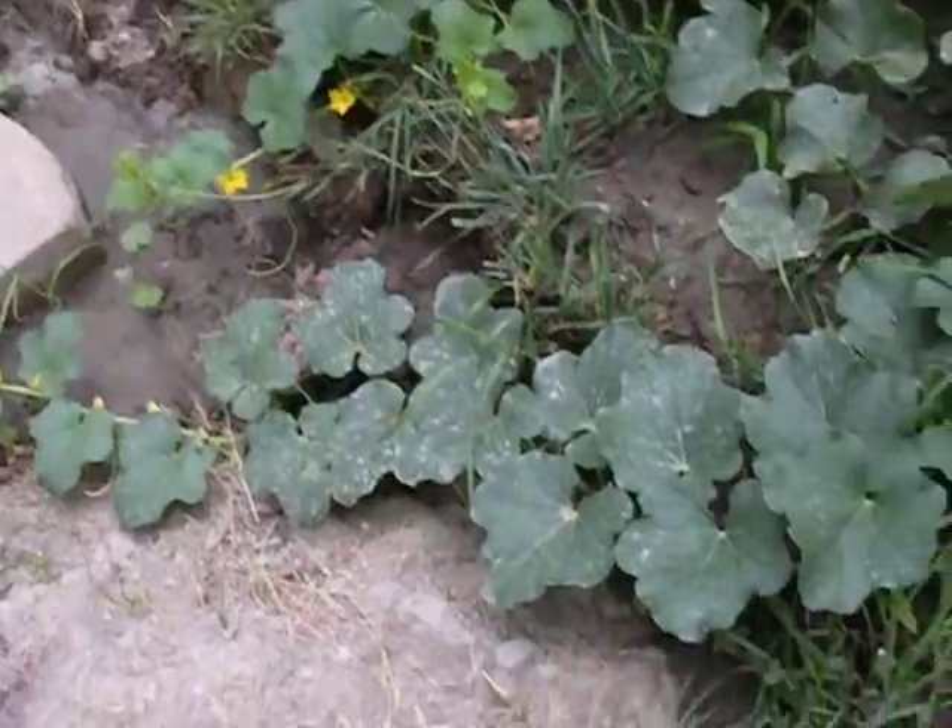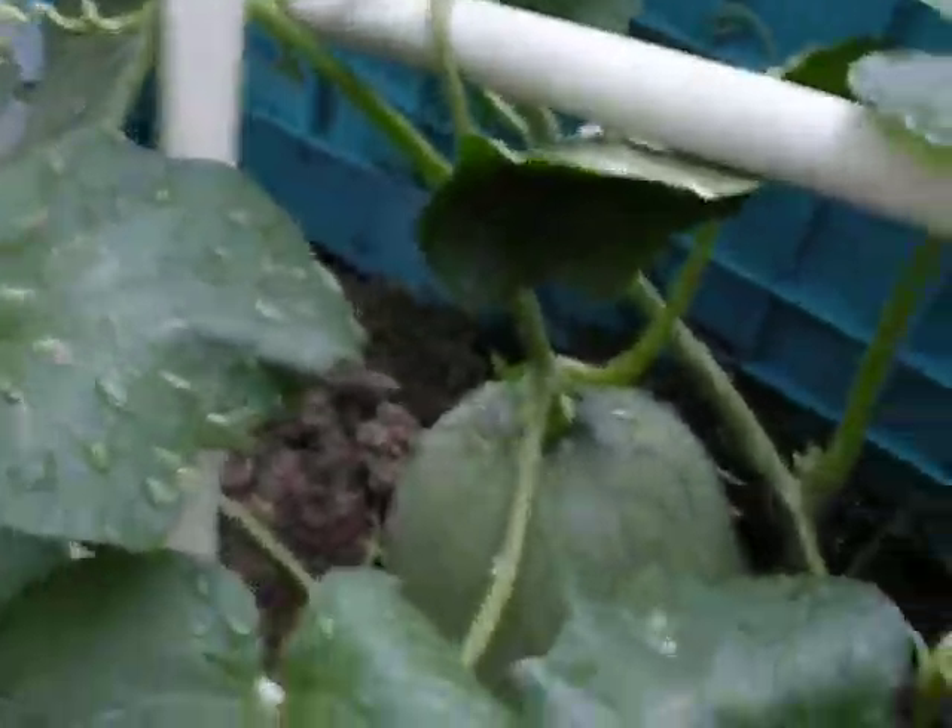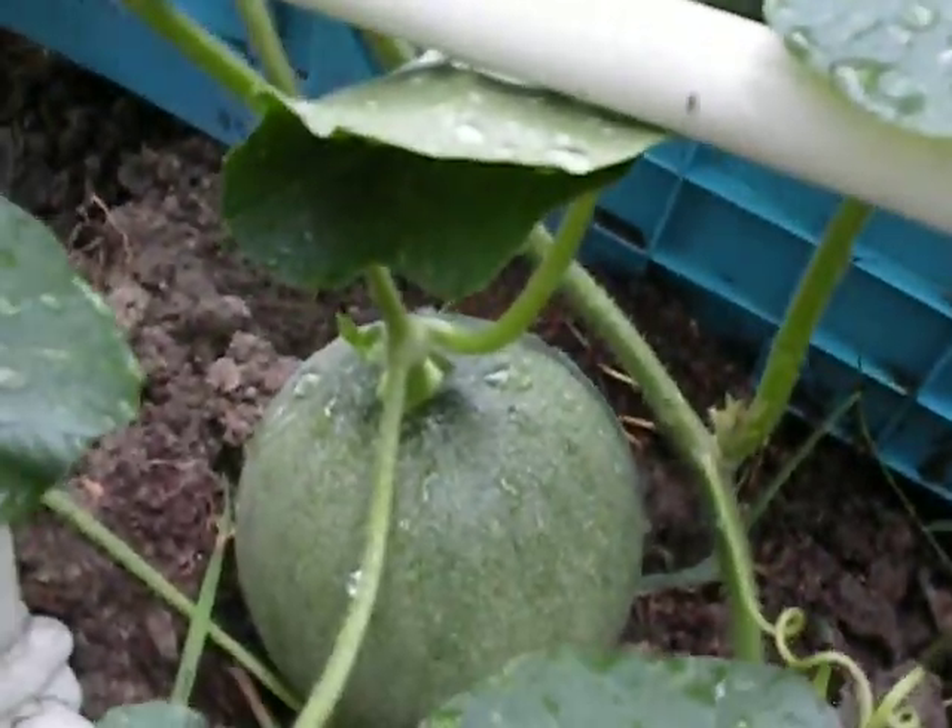Over here we have cantaloupe, which is just taking over. You can see right there — there's a little ball of a cantaloupe, which I hadn't even noticed before today. So, exciting.